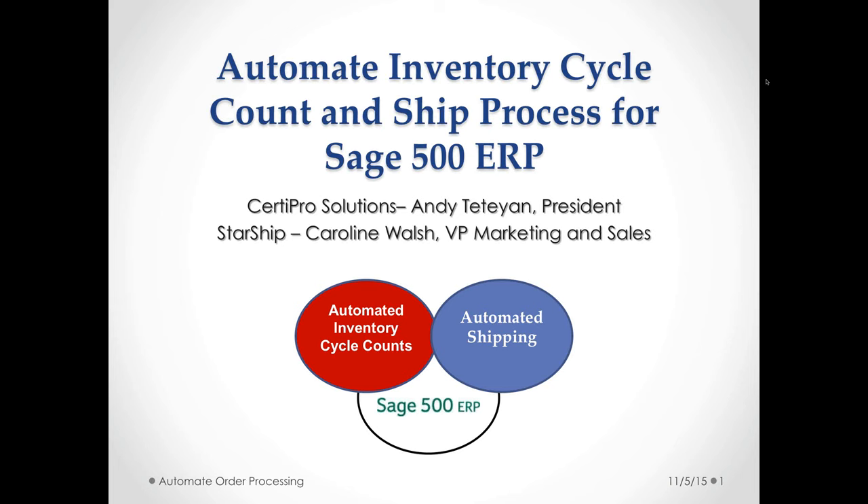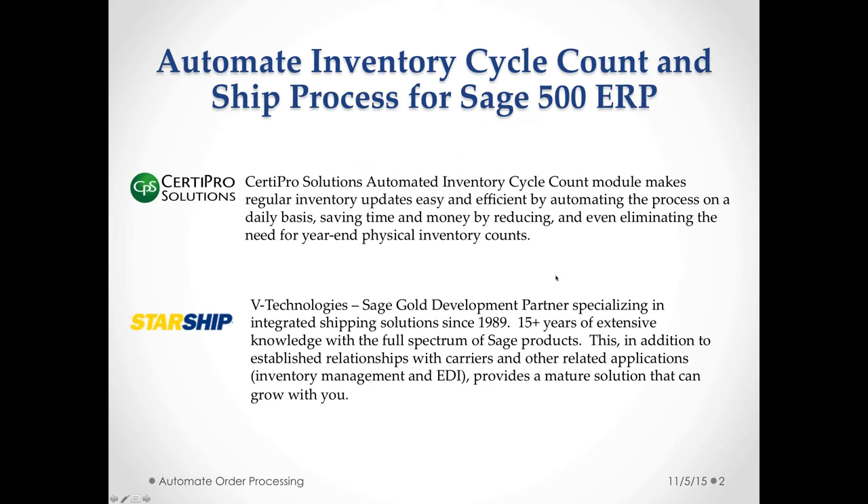Welcome everybody, we'll go ahead and get started. We have Sturdy Pro Solutions, the developers of the automated inventory cycle count solution for Sage 500, and Starship with us — Caroline Walsh, VP of Marketing and Sales — who does shipping automation for Sage 500 and all Sage products, a market-leading solution. About Sturdy Pro, one of their flagship enhancements is this automated inventory cycle count module we're discussing today. It makes the process of automating your inventory cycle counts much easier, efficient, and accurate — it takes the headache out of those year-end physical inventory counts.